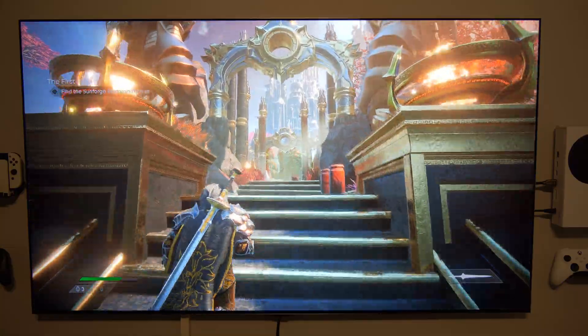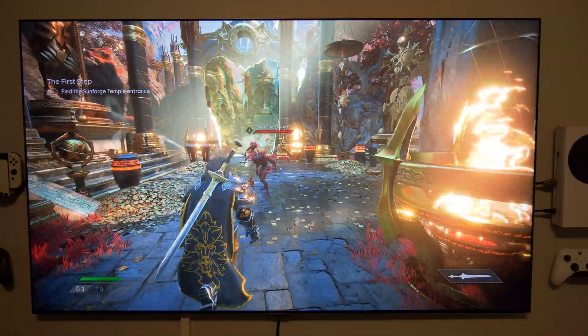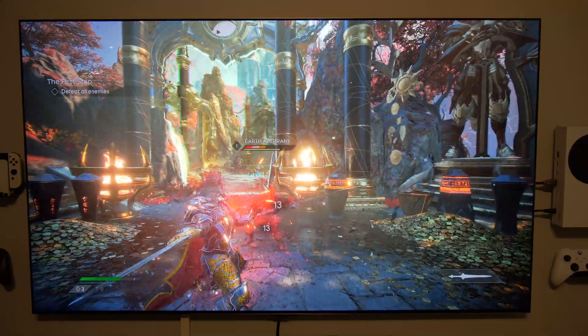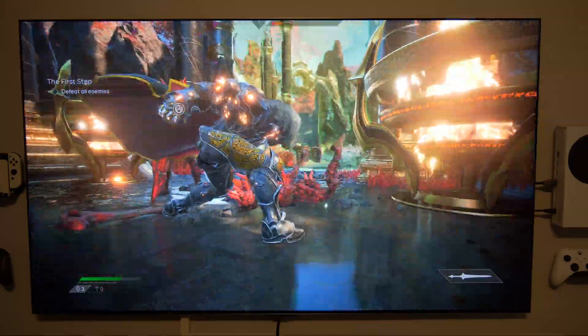Again, I haven't experienced any issues since I updated my TV. I tested a lot of gaming and did a lot of general testing, and what I found is my TV is behaving as before — there is no difference at all.